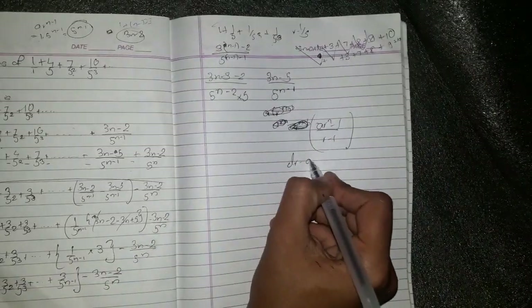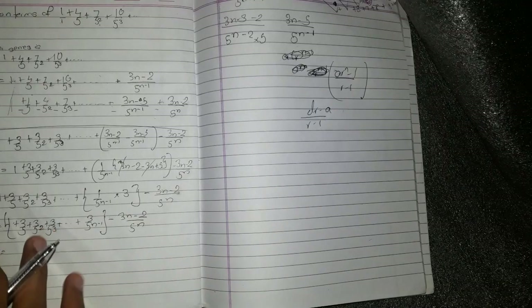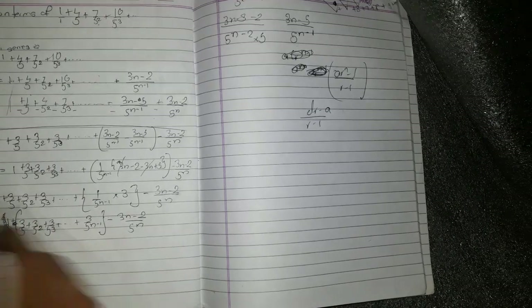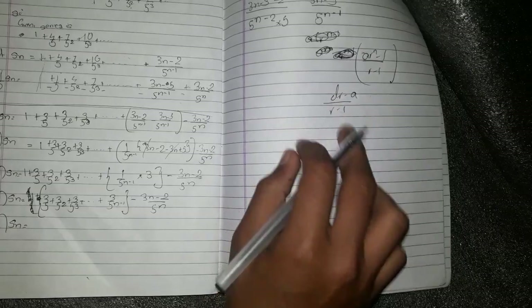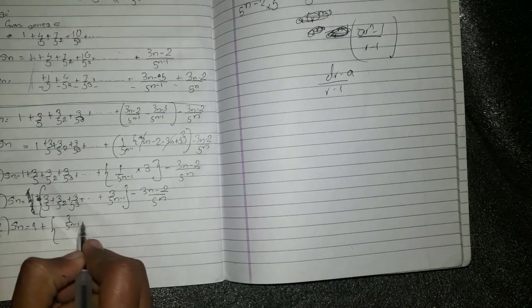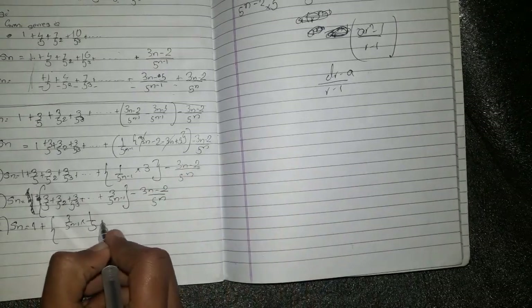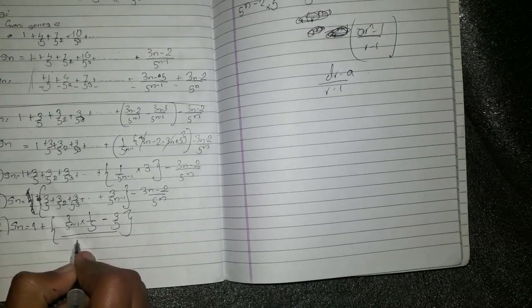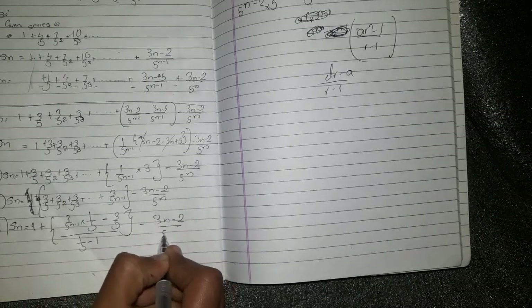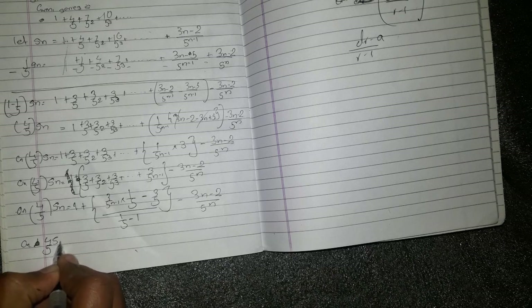Using the formula (lr minus a) divided by (r minus 1): the last term is 3 by 5 to the n minus 1, and combining. You go with: 1 by 5 minus 1, minus (3n minus 2) divided by 5 to the n, giving 4 by 5 times S_n.